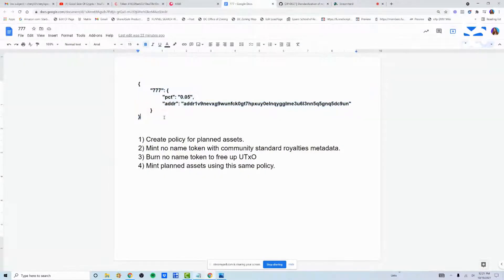There are three tags necessary in your metadata. 777 represents that this is the royalty information. The second tag, PCT, identifies the percentage you want to have sent back to you after your asset resells. At first minting you don't get royalties, but when it's resold on a marketplace, you do. The percentage can be anywhere between 0.0 and 1.0, which represents 0 to 100%. For example, 0.05 is what I set, which is 5%. If you wanted a 20% royalty, you would do 0.20. For a 12.5% royalty, you would do 0.125. That's how that works.